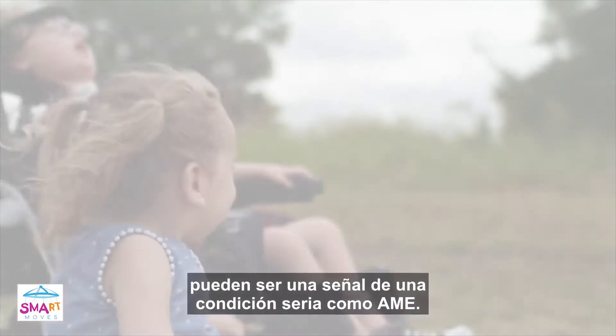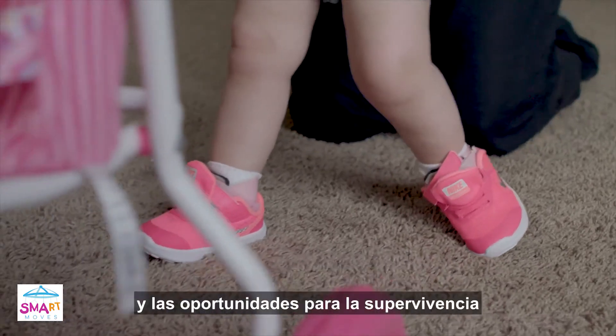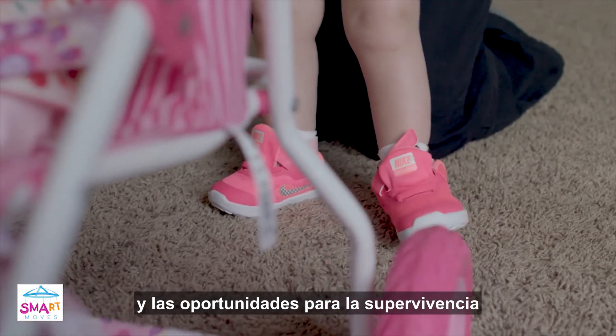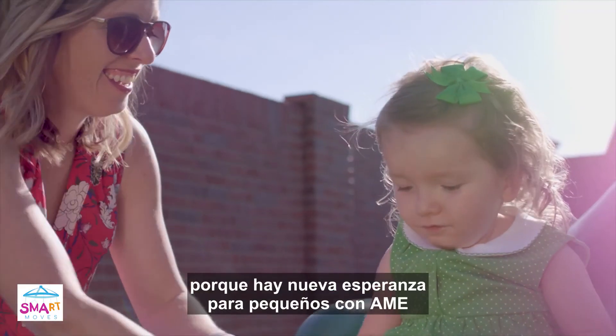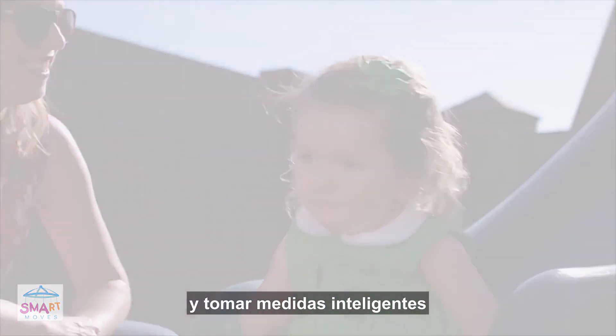Motor delays or missed milestones may be a sign of a serious condition like SMA. Early action and early treatment are key to ensure the best possible outcomes and chances for survival, because there's new hope for young children with SMA. But it's important to act swiftly and make smart moves.